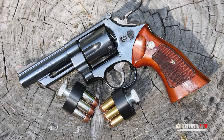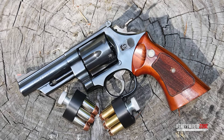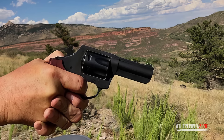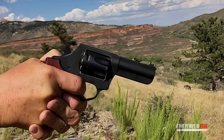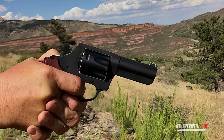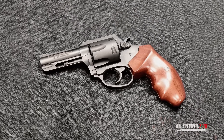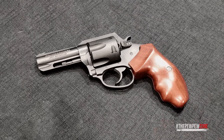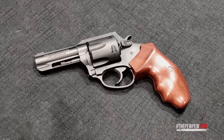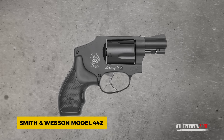When shooting the Charter Arms Professional, I'm always impressed by how easy it is to control — the recoil is mild thanks to both the 32 H&R chambering and the overall design, making it easy to stay on target. The seven-shot capacity is a rare bonus in a revolver this size. If you're looking for a reliable, easy-to-carry revolver with a bit of extra capacity, the Charter Arms Professional is a solid option worth considering.